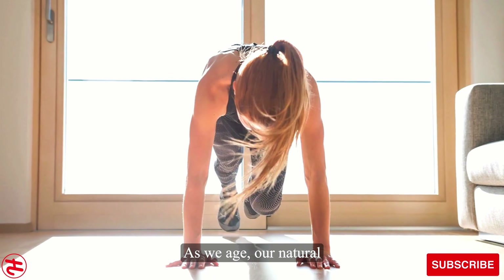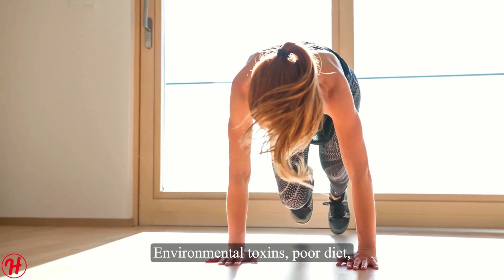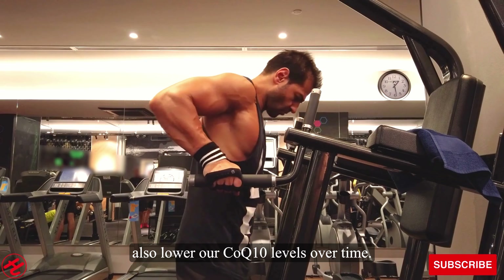As we age, our natural levels of CoQ-10 decline. Environmental toxins, poor diet, stress, and certain medications can also lower our CoQ-10 levels over time.